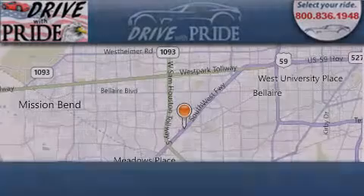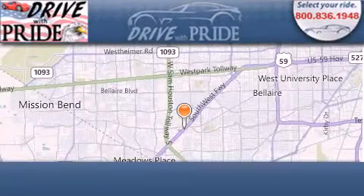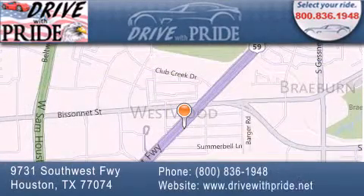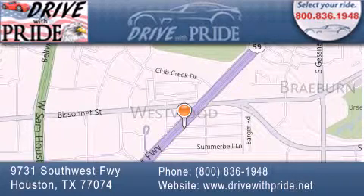Thank you for considering Drive with Pride for your next pre-owned vehicle. We have been serving the Houston area since 1995. If you have any questions, please visit our website, give us a call, or stop by our dealership. We are conveniently located at 9731 Southwest Freeway between Visinet and Beltway 8. We look forward to serving you.